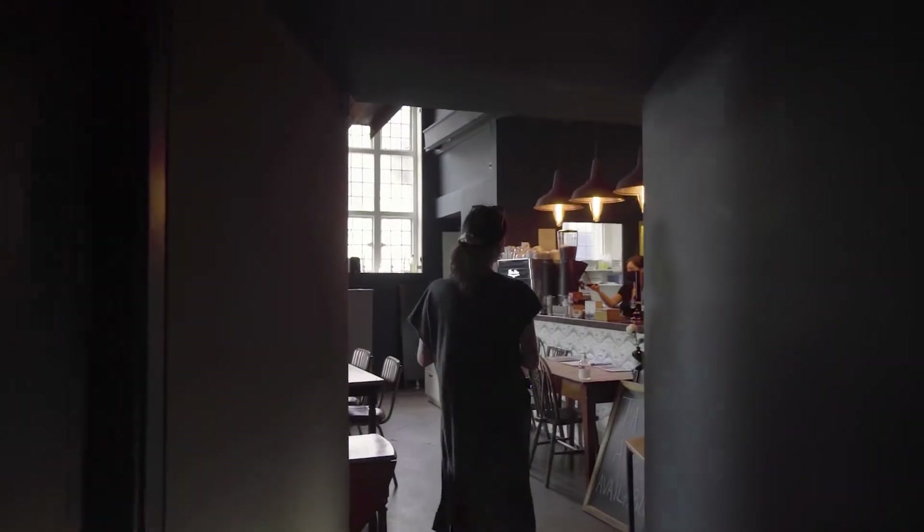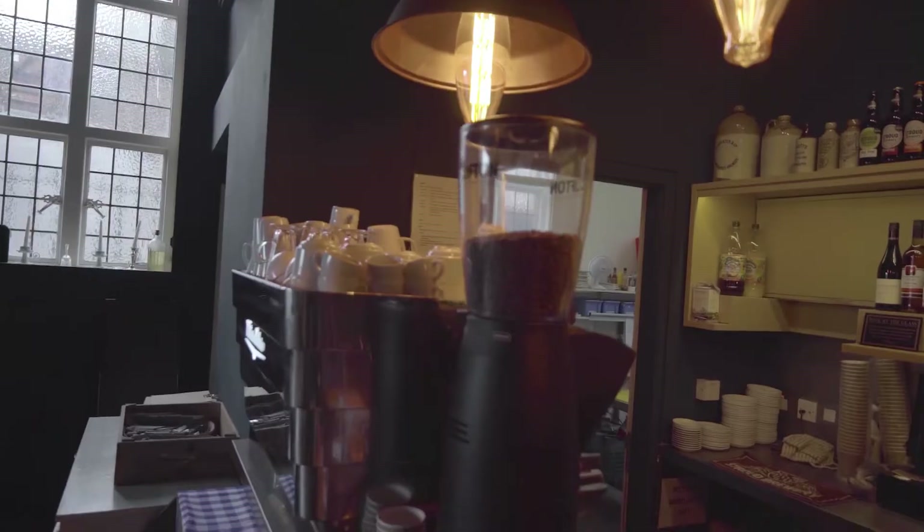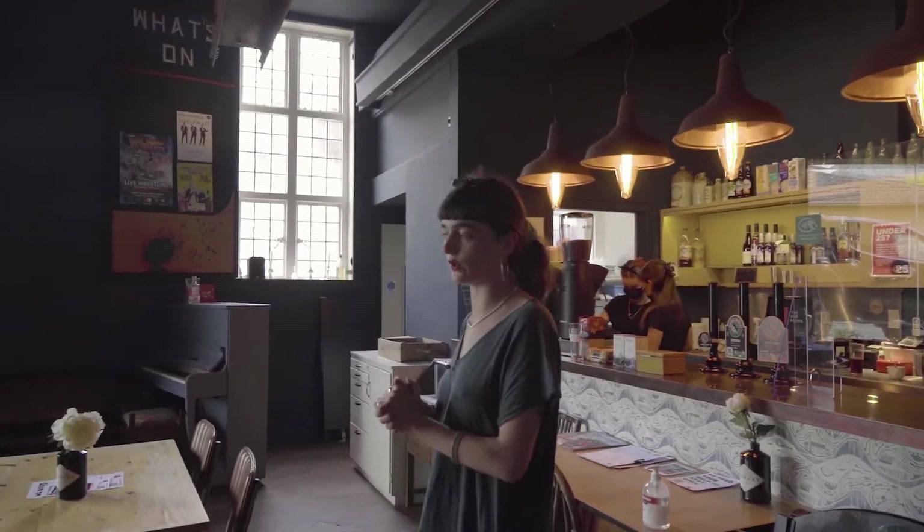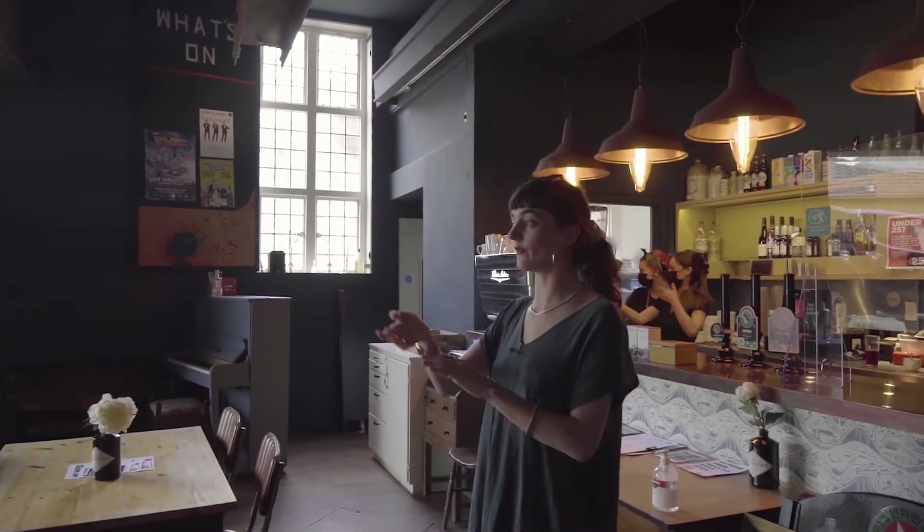Here we have Central Bar and Kitchen with our wonderful cafe staff making a lovely coffee. Here we sell bagels, ciabattas, loads of lovely fresh food, and the menu will be expanding.